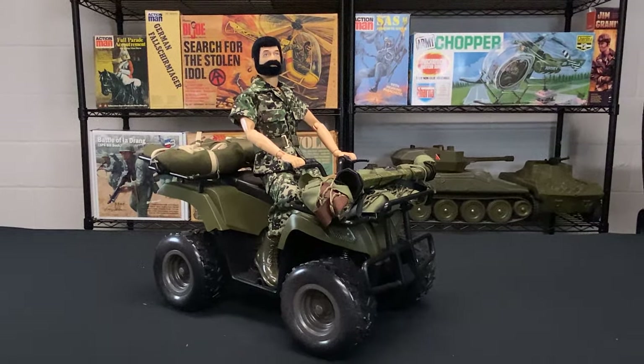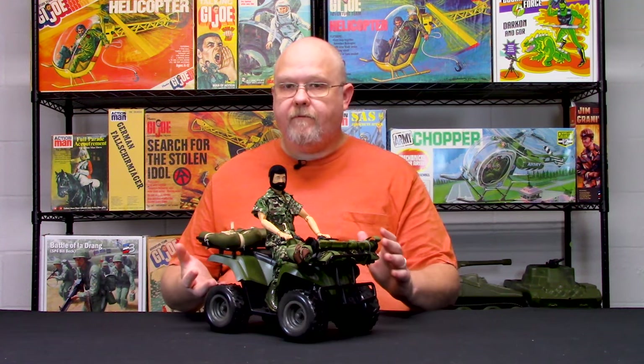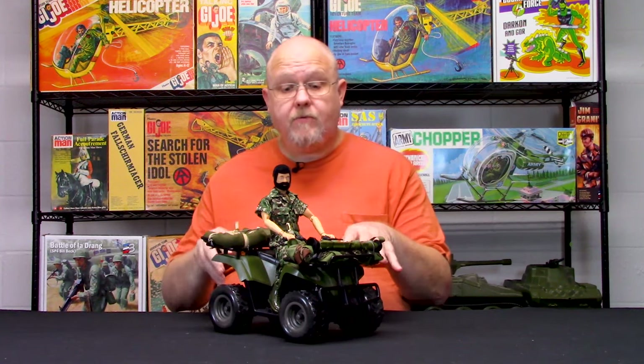If you remember, in past years Ertl used to make 1:6 scale ATVs. They had one that was very similar to this and another one that was a John Deere Mule ATV. Very accessible — you could get them at different stores and they just flew off the shelves, very price affordable.